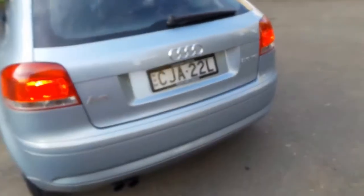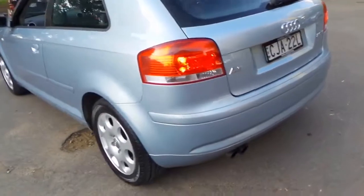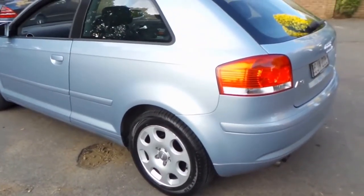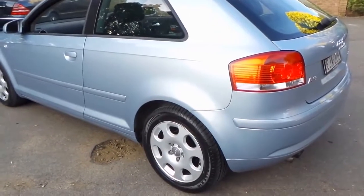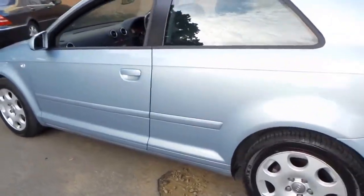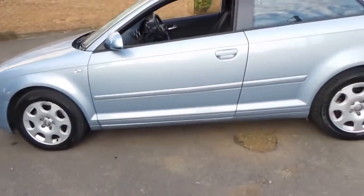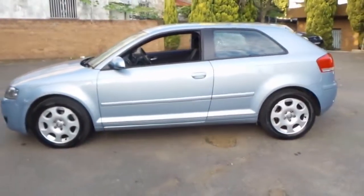I think you'd be much better off buying something like this than a slightly newer small Mitsubishi, or Japanese, or even Chinese car, Hyundai, whatever it may be. Just because it's German, it looks fantastic, it's very, very safe, and we know it's been looked after.